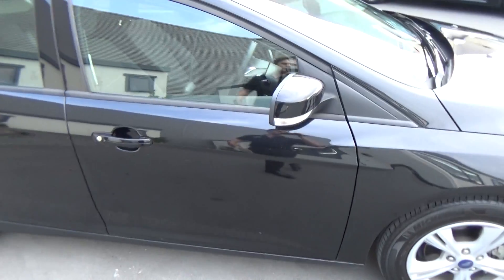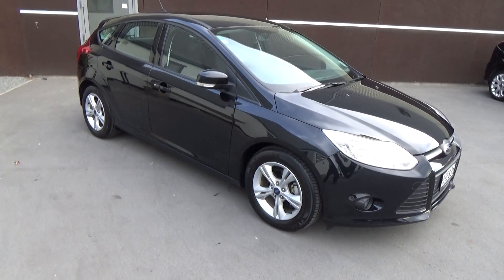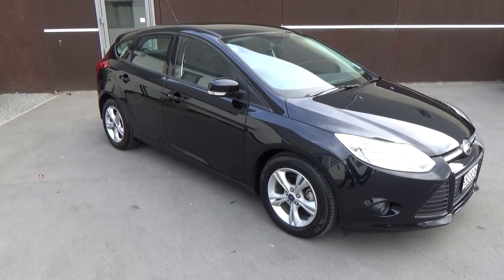If this vehicle is of any interest to you, please don't hesitate to give us a call on 0800 Buy a Ford, or come and view this vehicle in person at Team Hutchinson Ford, 186 Cherm Street in the central city of Christchurch.